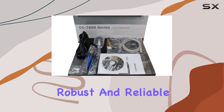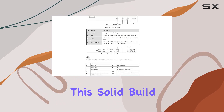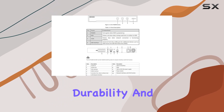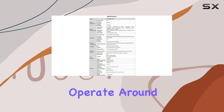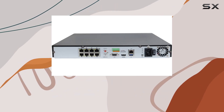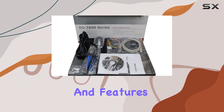The NVR itself is robust and reliable, weighing in at 7 pounds. This solid build quality ensures durability and longevity, which is crucial for a security system that needs to operate around the clock. Additionally, the user interface is intuitive, making it easy to navigate through the various settings and features.